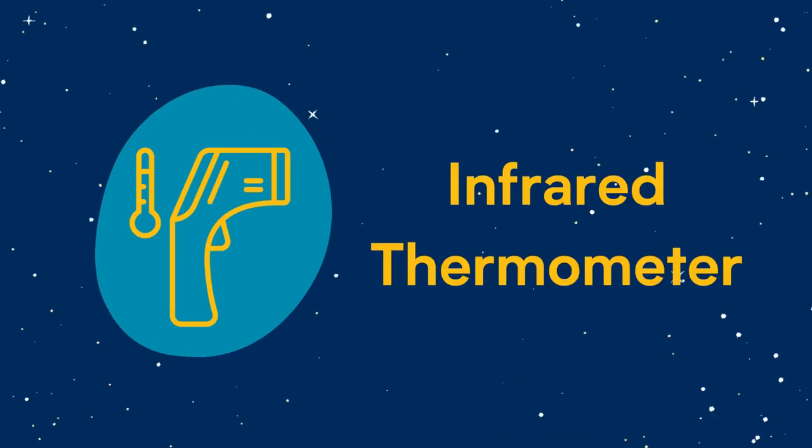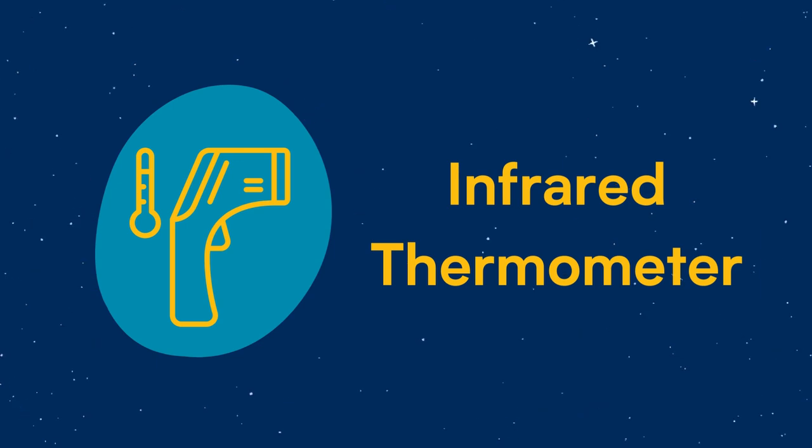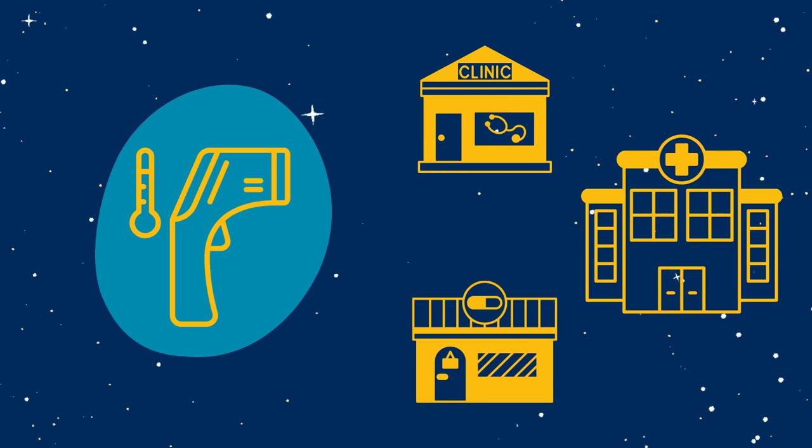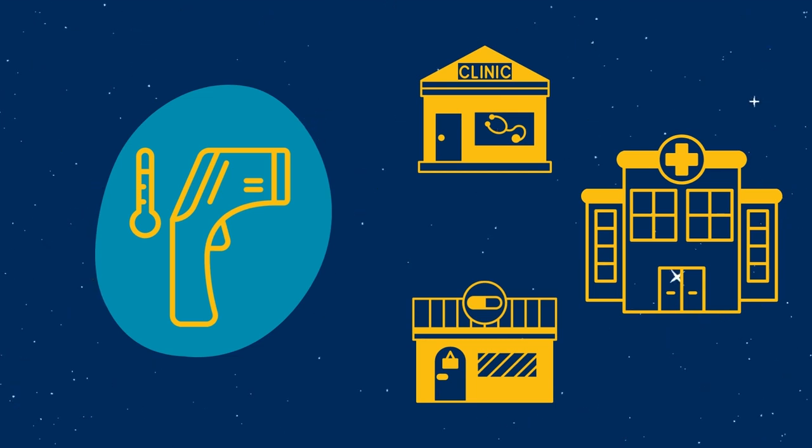You likely recognize this device. The infrared thermometer uses NASA-developed technology and can be found in clinics, hospitals, and drugstores to measure patients' temperatures.